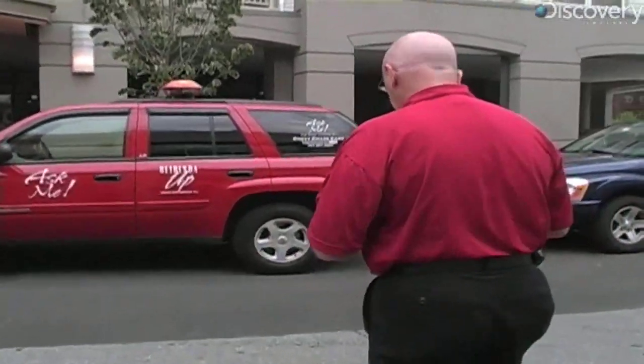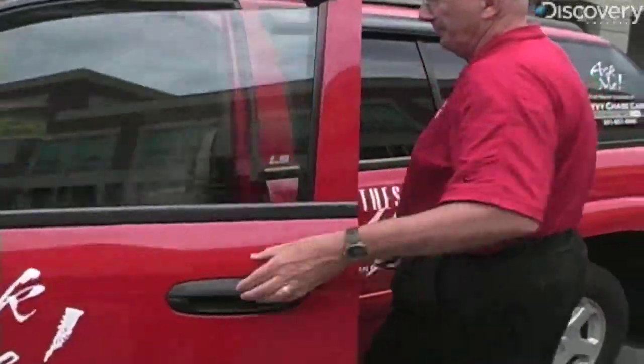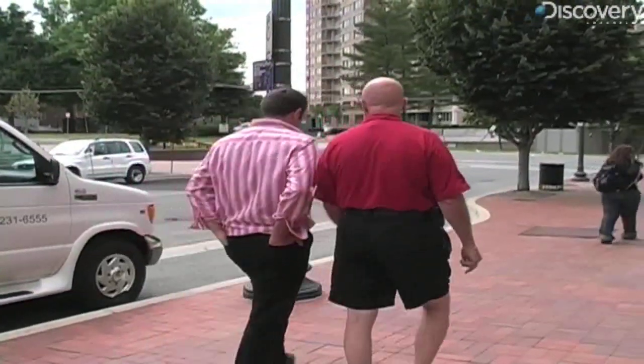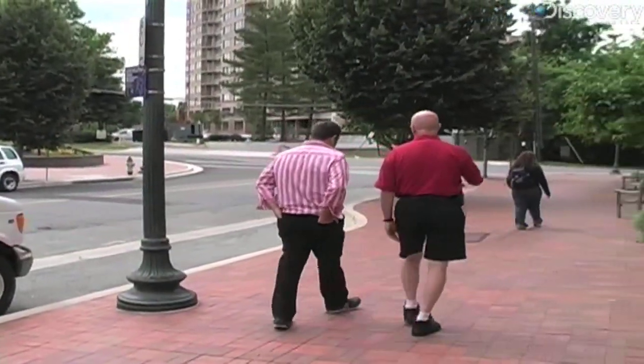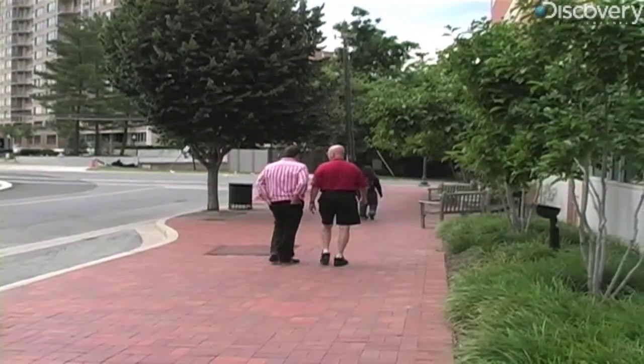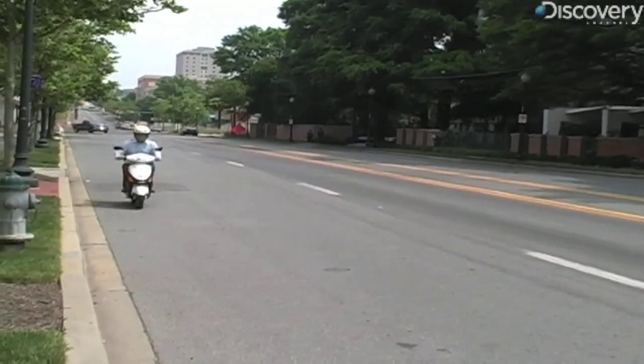Dave Dabney, executive director of the Bethesda Urban Partnership — the equivalent of this Maryland town's mayor — says what Paul's offering is not for everybody. But for those people who are tired of congestion on the road, tired of trying to find a parking space, and looking for an alternative, that's one of the things Paul offers. From the standpoint of saving gas, saving fuel, and being good for the environment, there's nothing better than an electric vehicle.